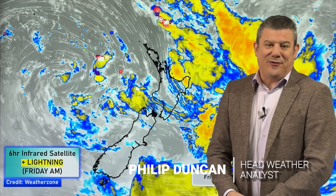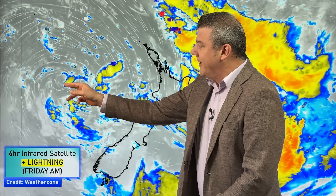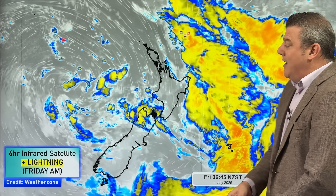Hello, kia ora, I'm Philip Duncan. It is Friday July the 4th — thank you for joining us and welcome to the weekend. We've got this large low out in the Tasman Sea, you can very clearly see it on the satellite map directly west of Taranaki. This main area of low pressure is shrinking and weakening as it moves into the country over the weekend, then falls apart.